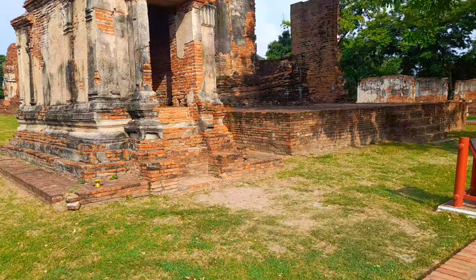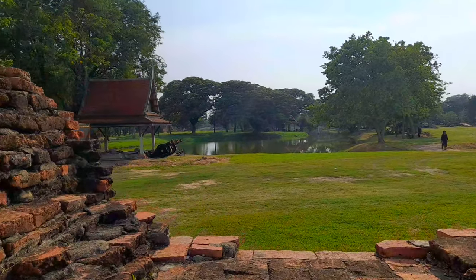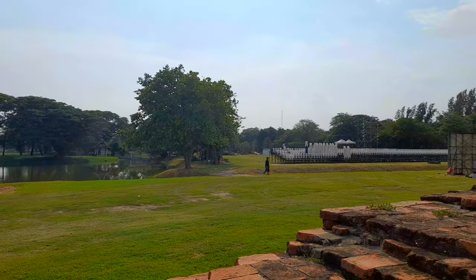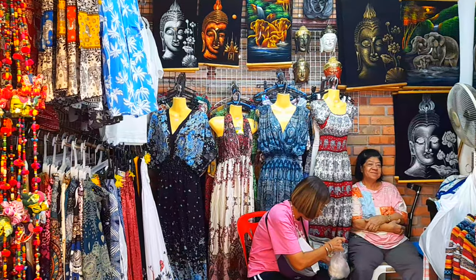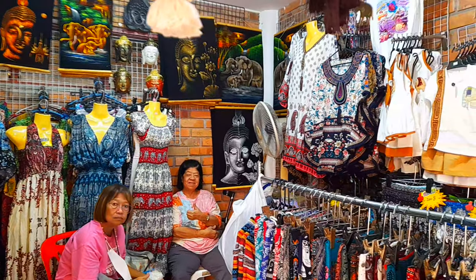From the walls of Wat Mahatat we can view remnants of the moat that surrounds the royal city. There's also a field where public gatherings like feasts, concerts, plays, and recitals are held today. There are also stores and shops around the compound that sell souvenirs and other items for tourists.